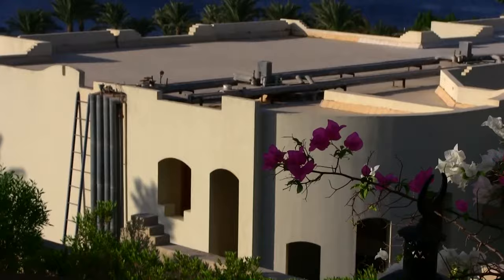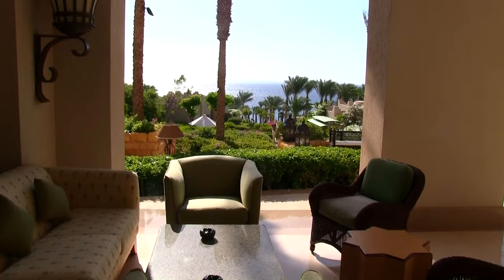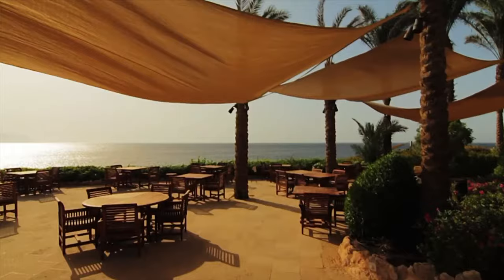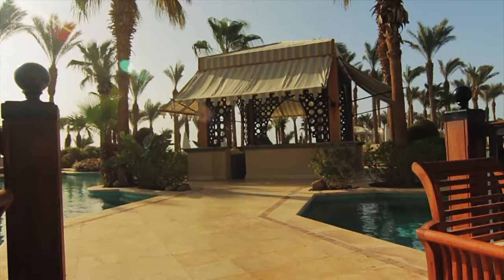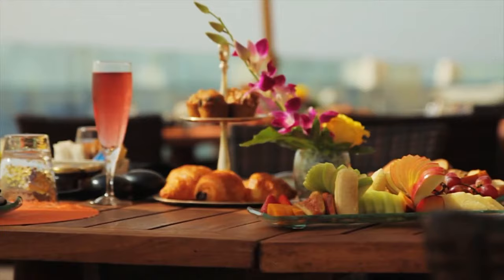On a hillside overlooking one of the warmest seas in the world, Four Seasons Resort Sharm El Sheikh makes a vacation fantasy come true. With five restaurants, three lounges and 24-hour in-room dining, it's difficult to eat the same meal twice at Four Seasons Resort Sharm El Sheikh, unless of course you want to.